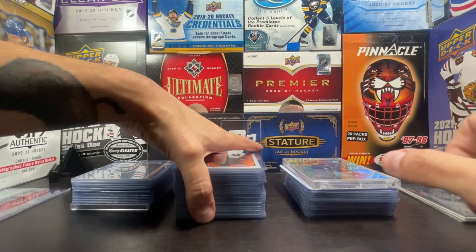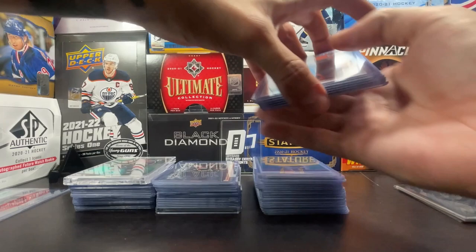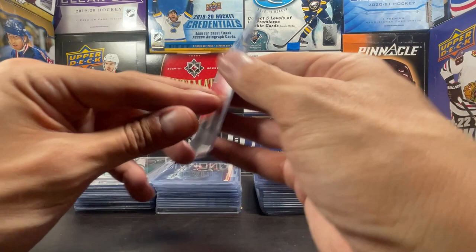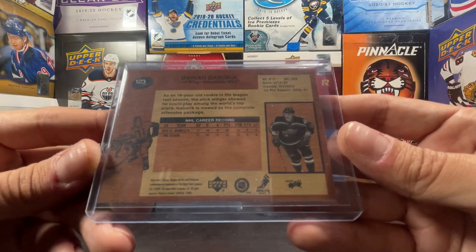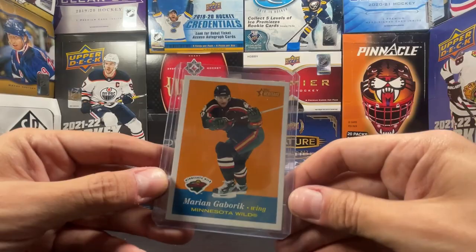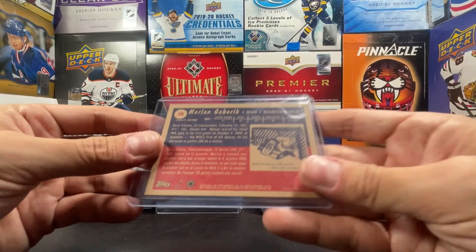To be honest, I don't know where in these stacks - I gave all these cards top loaders because they were in my old school binder for a long time. I should have probably rescued them a long time ago. We got an Upper Deck Vintage Marion Gabrick - this is a 2001-2002 Upper Deck Vintage. And biting my tongue - Topps Heritage Marion Gabrick, this is from 2001-2002 Topps Heritage, so this is his second-year card.